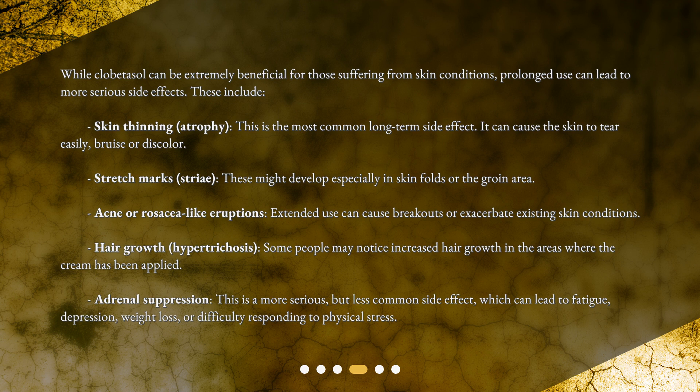Stretch marks, or striae, might develop especially in skin folds or the groin area. Acne or rosacea-like eruptions: extended use can cause breakouts or exacerbate existing skin conditions. Hair growth, or hypertrichosis: some people may notice increased hair growth in the areas where the cream has been applied.